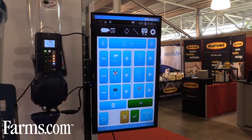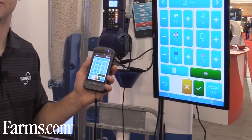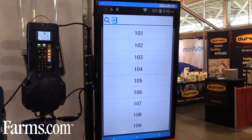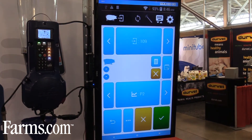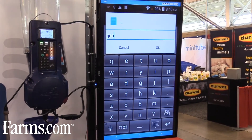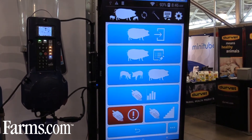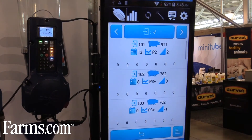We also have a handheld app that runs on any Android operating system available at stores like Walmart. This app is designed to make management of your system and farrowing performance more efficient. On the screen you can record farrowing performance — number of pigs born live, stillborns, mummies, and available teats — so after farrowing is completed, you can quickly identify which sows need cross-fostering.